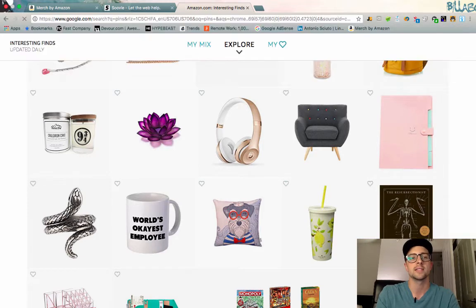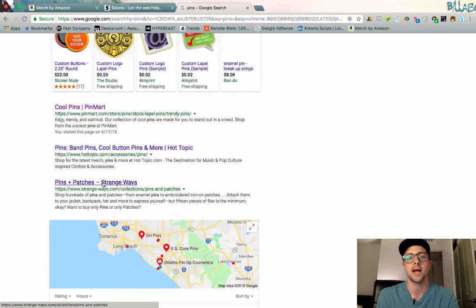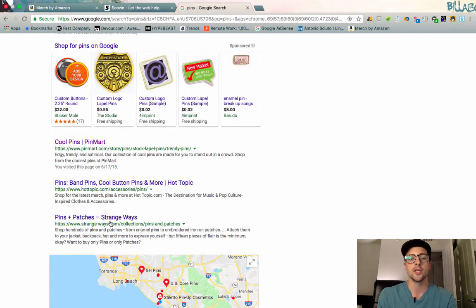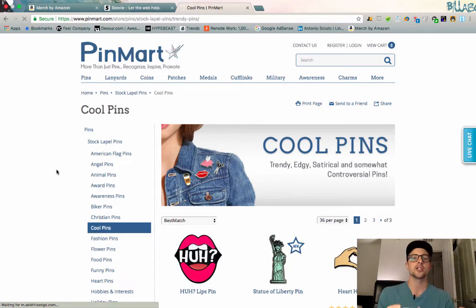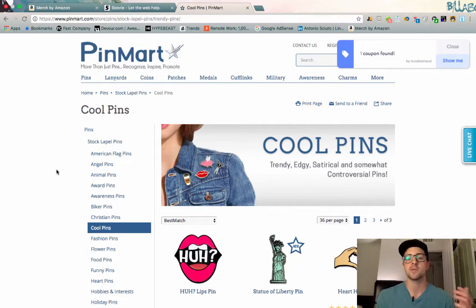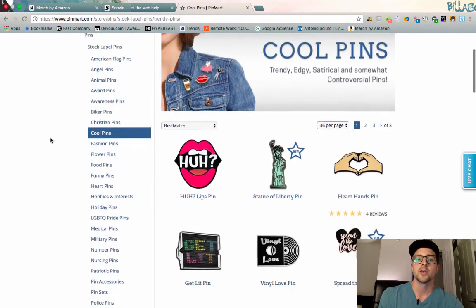I went over to Google and did a search for pins — the result that came up was this website Pin Mart, but there are tons of other places to do this. The idea is to step into something that has such a broad selection of different types of products and niches. This is just to get your mind jump-started — what are cool things you're not normally thinking about that might lead you to a really untapped niche on Amazon?